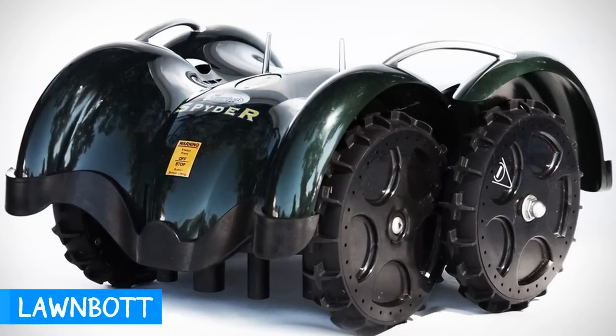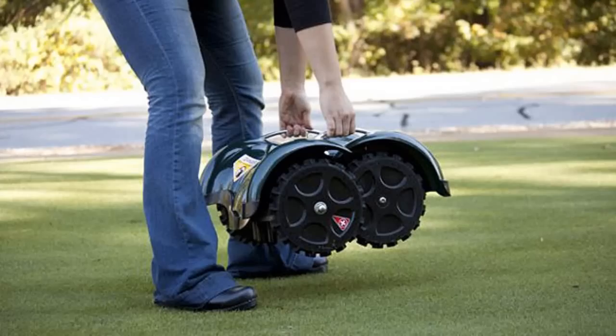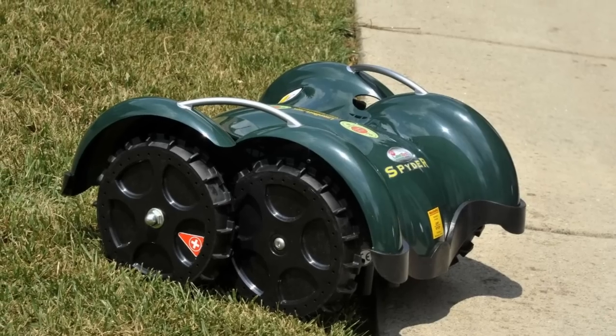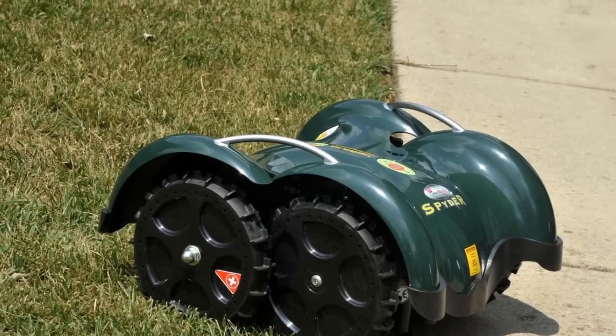Lawnbot — the handless and automatic lawn mower. The next time you get asked to mow the front and backyard, just turn this bad boy on and let it go to work. Simply place the included perimeter wire around your lawn, including the places you don't want to cut. It's that easy.